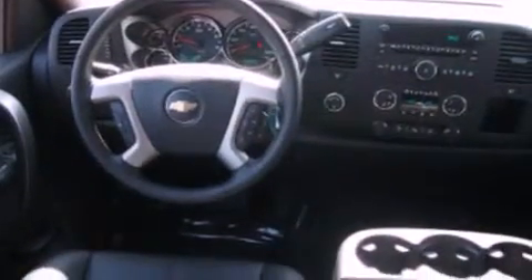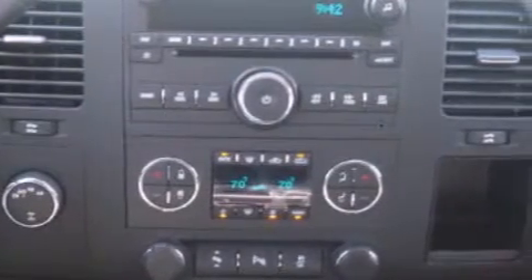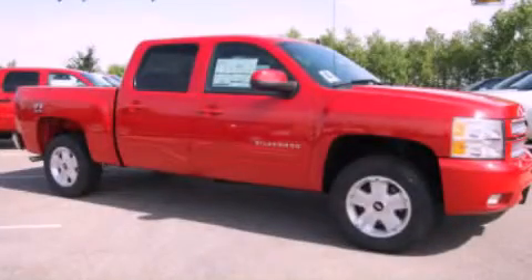And XM satellite radio, which streams commercial-free music, news, sports and more. Contact us today to arrange your test drive.